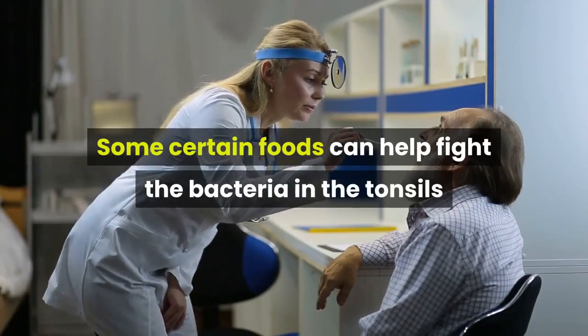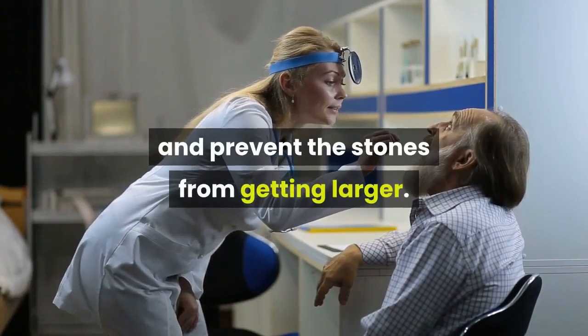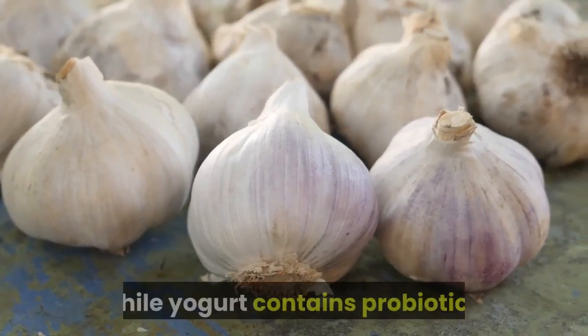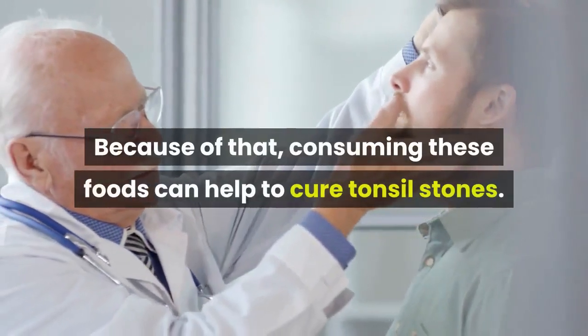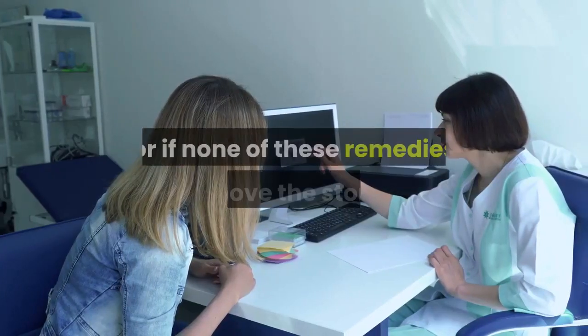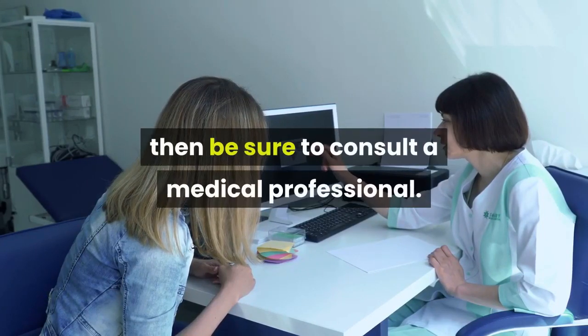Remedy 3: Eating Certain Foods. Some foods can help fight the bacteria in the tonsils and prevent the stones from getting larger. Raw garlic and onions have antibacterial properties, while yogurt contains probiotics. Consuming these foods can help to cure tonsil stones. If your symptoms become worse, or if none of these remedies remove the stones, then be sure to consult a medical professional.